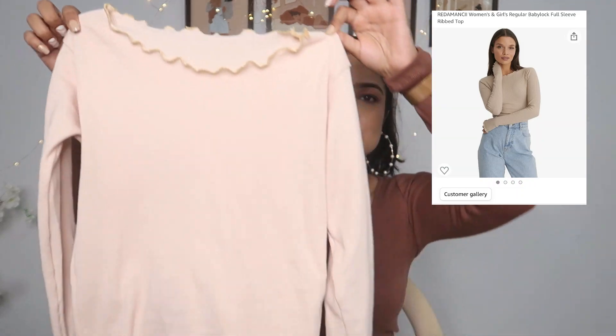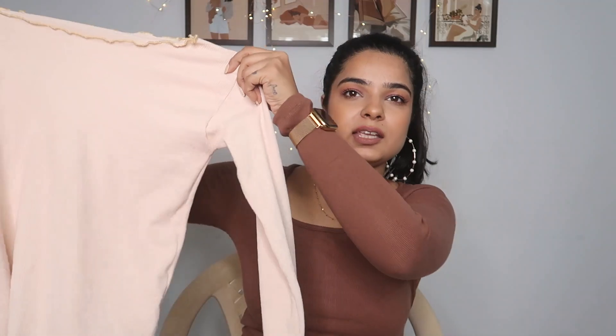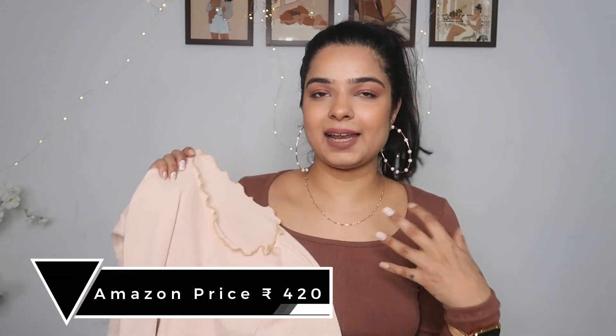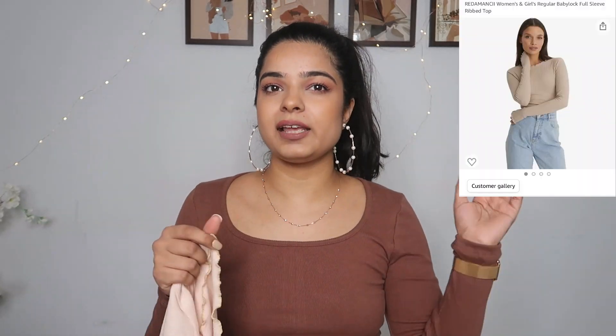The next top that I got is this one. This is how it looks on the app, and this is what I got. It's pretty simple — it's a peachy nude. It's not beige nude per se. One thing I want to mention is that this is available in free size. So if you're someone from XS to medium, this will fit very well. But if you're in large or XL category, this will not fit because it's a free size top — there's only so much stretch.